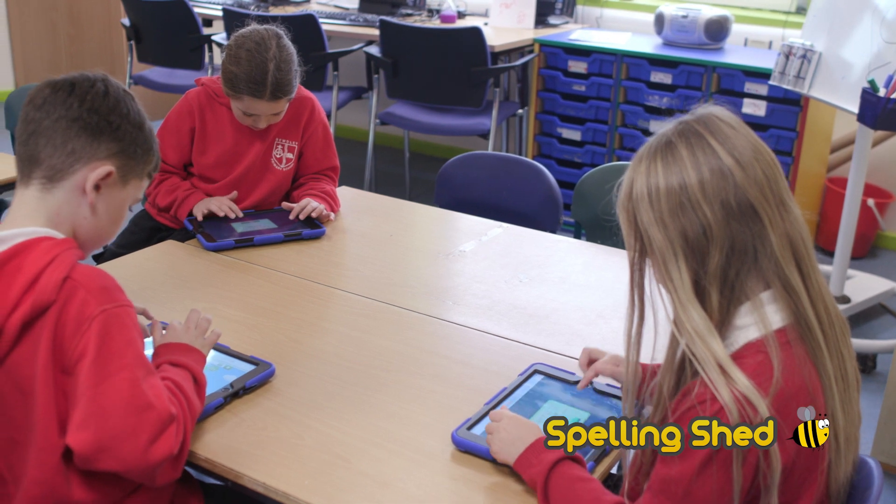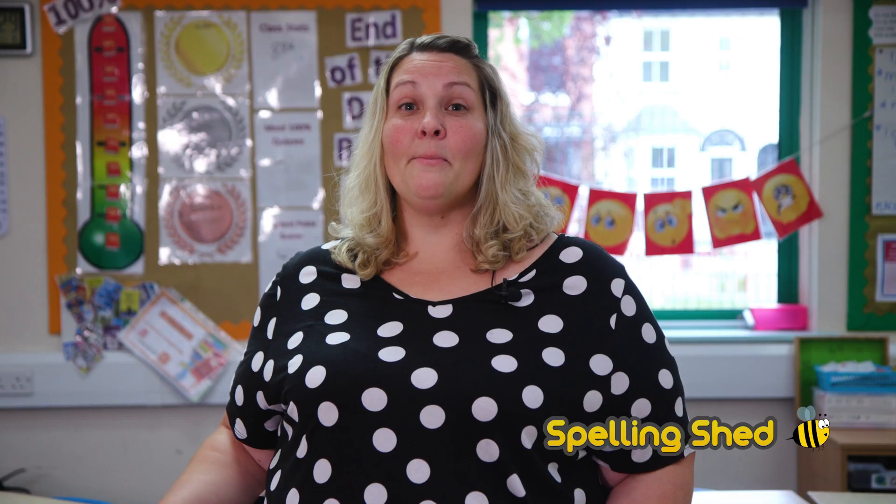I would recommend Spelling Shed if you just need to raise the game of spelling a little bit, get that as a priority in your school. The children will enjoy it, the staff will enjoy it and actually it's really great value for money.